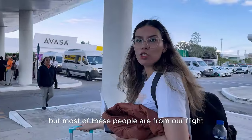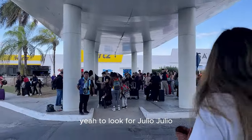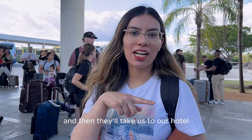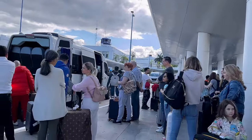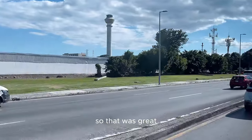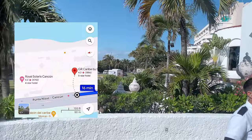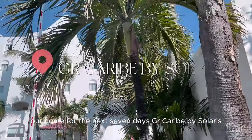It looks crowded but most of these people are from our flight and we are all taking the bus together, which is included in our package. We had to look for our shuttle coordinator Julio. We waited for the bus and they got everybody seated to take us to our hotel — different shuttles for different destinations. We were the first people to be dropped off, which was great. The journey from the airport to our resort was just 15 to 16 minutes — not far at all. And here it is — the very first look at our resort, our home for the next 7 days: GR Caribe by Solaris.